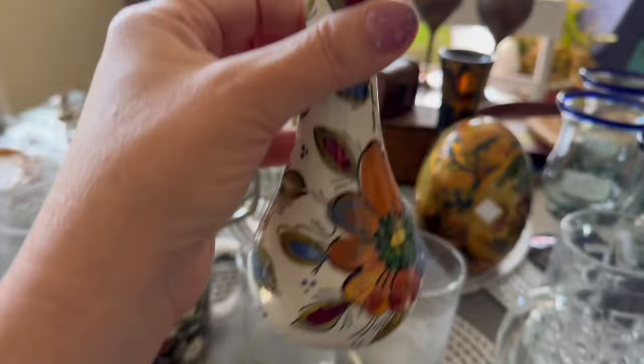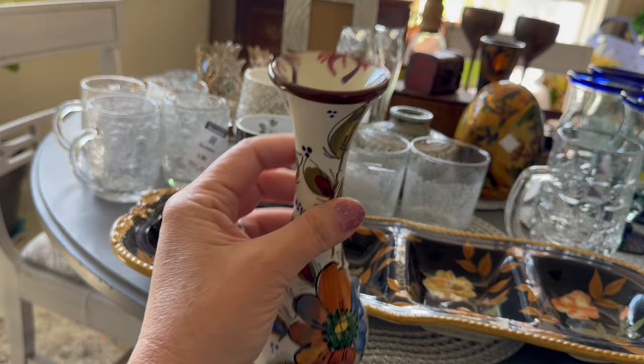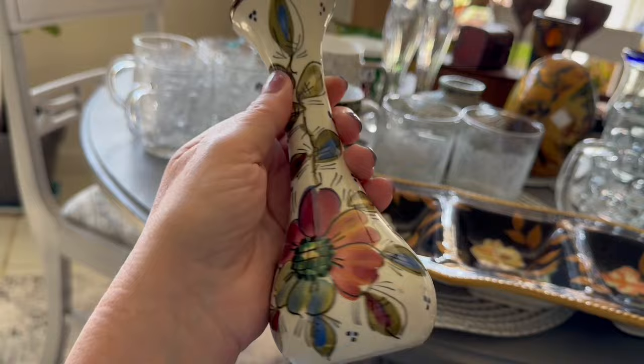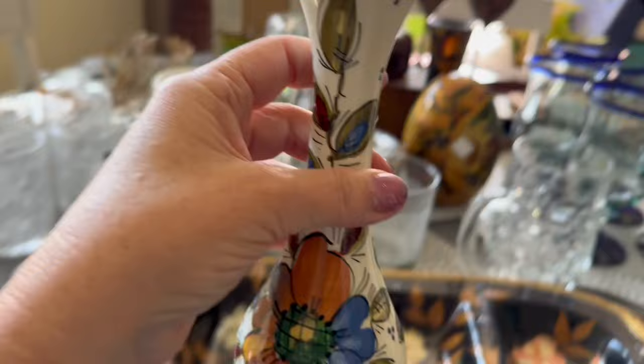Also from out in Santa Rosa Beach — there's a part of the haul where I actually found this little hand-painted Spanish vase out there at Caring and Sharing for $5. It's probably about a $15 item.